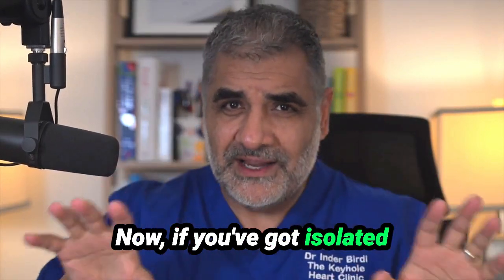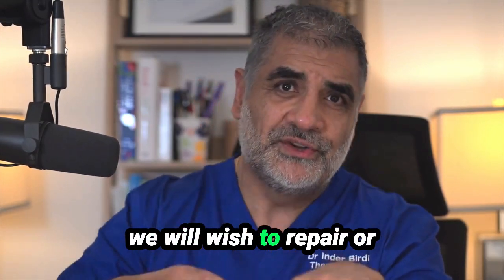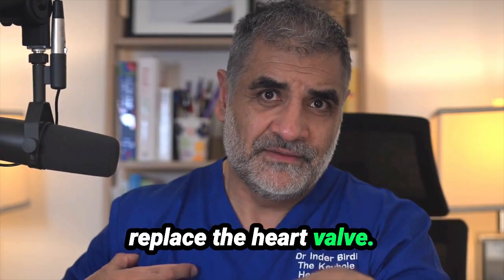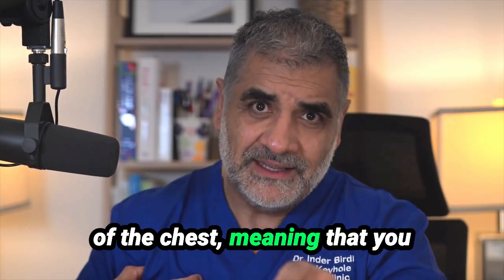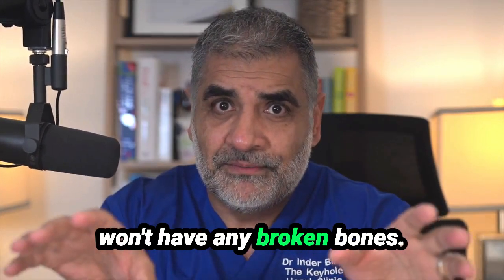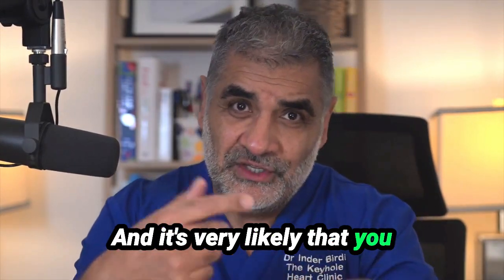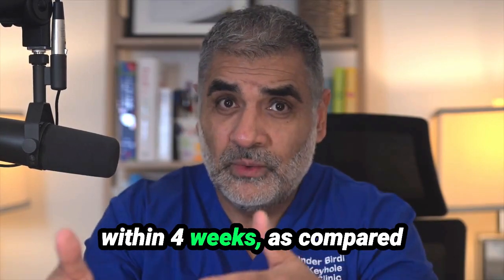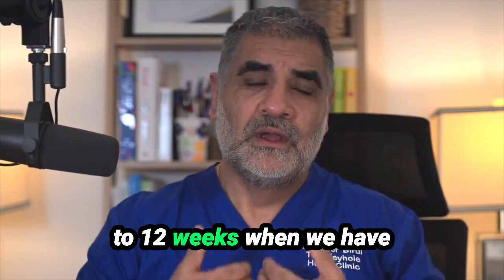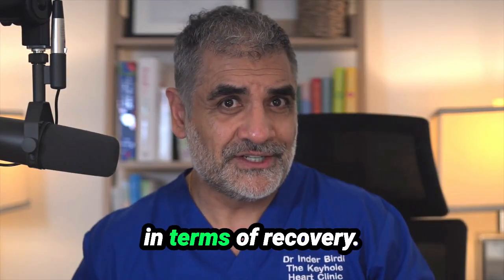If you've got isolated aortic valve regurgitation — meaning that's the only problem with the heart — we will wish to repair or replace the heart valve through a small cut between the ribs on the right hand side of the chest. This means you won't have any broken bones; it heals in 7 to 10 days, and it's very likely you'll be able to perform active tasks like swimming and golf within 4 weeks, compared to 12 weeks when we have to open the breastbone. So it's very different in terms of recovery.